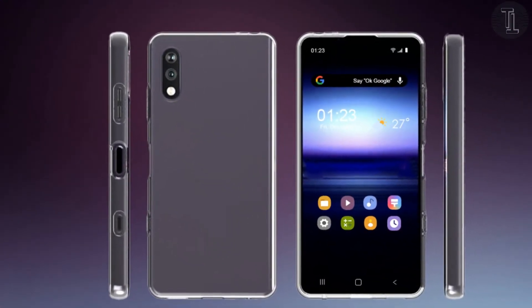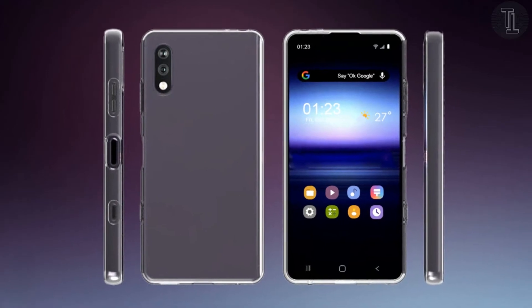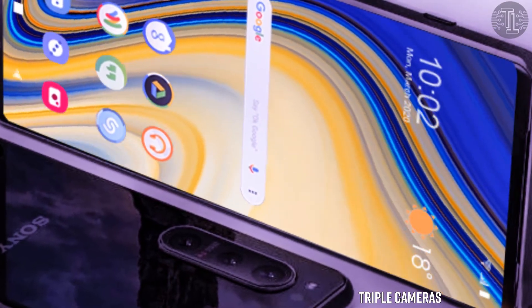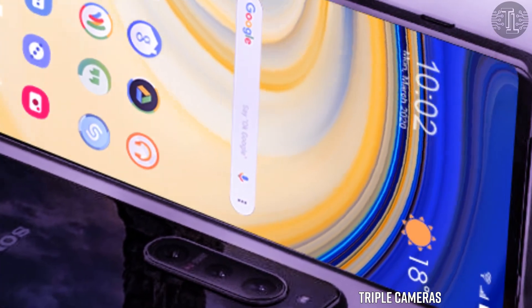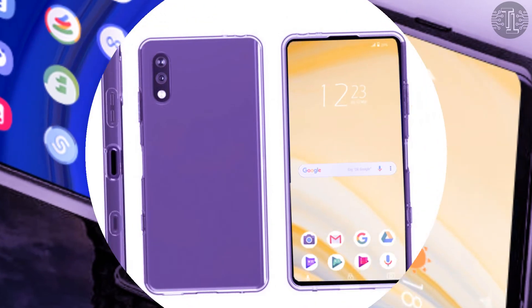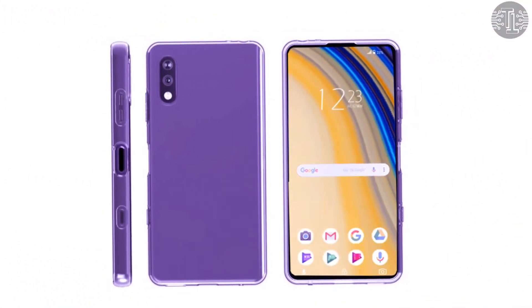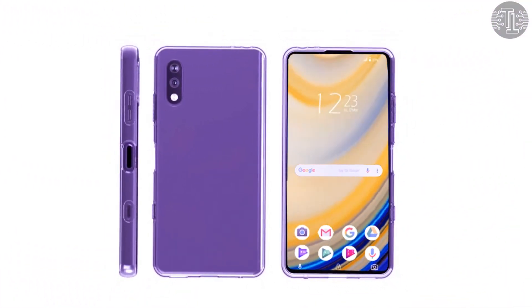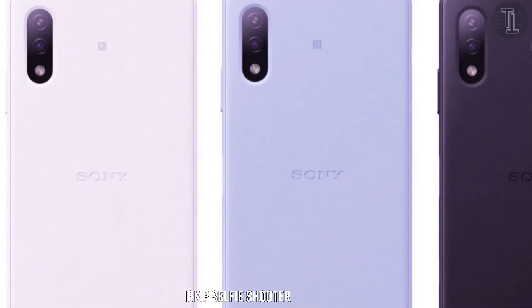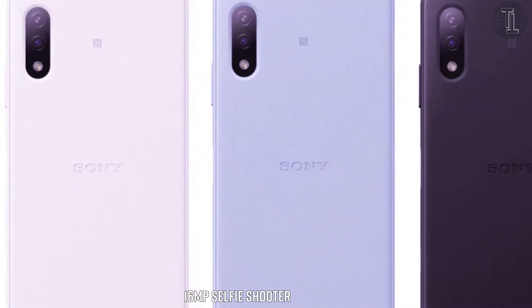In the photography department, the Sony Xperia H2 will likely come with a dual rear camera setup. It includes a triple lens configuration: a 64-megapixel primary sensor, an 8-megapixel macro shooter, and a 2-megapixel depth lens. For selfies, Sony has included a 16-megapixel snapper on the front.